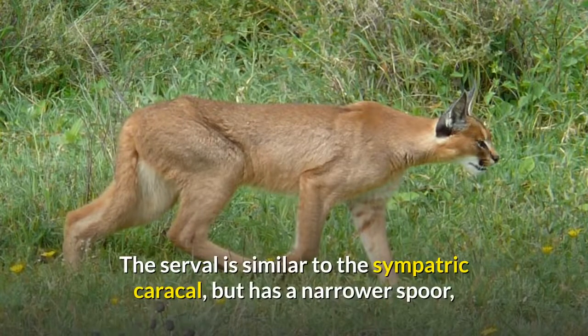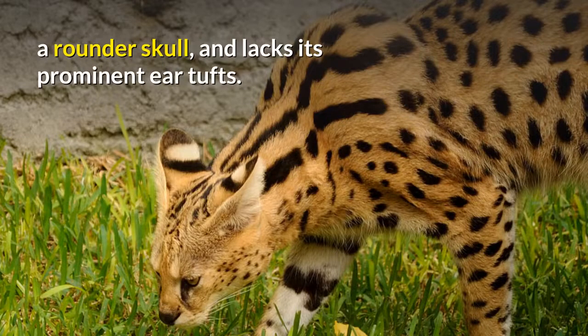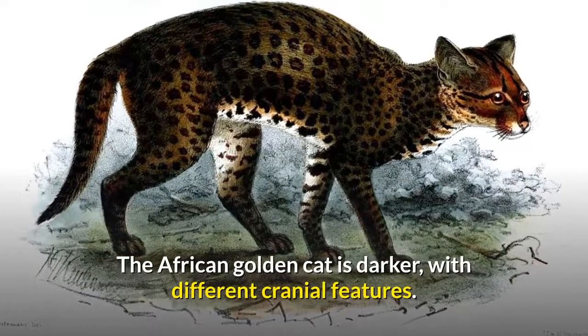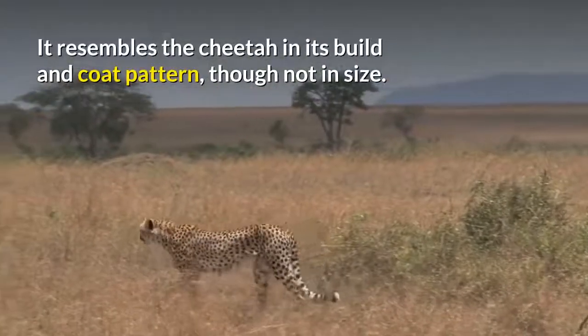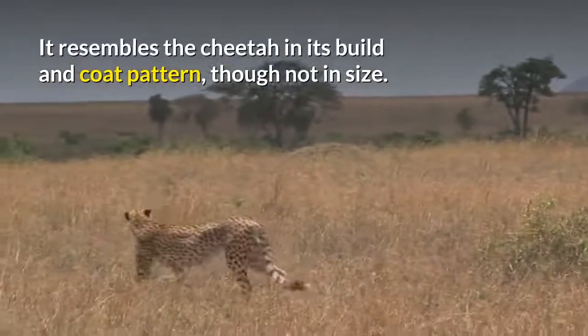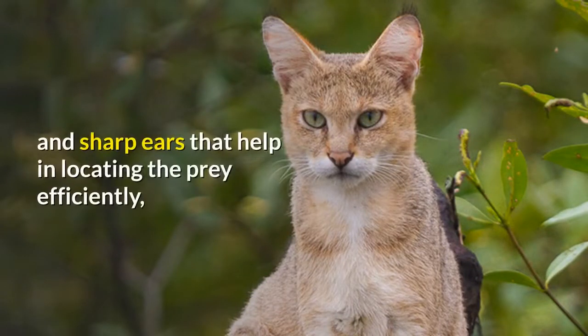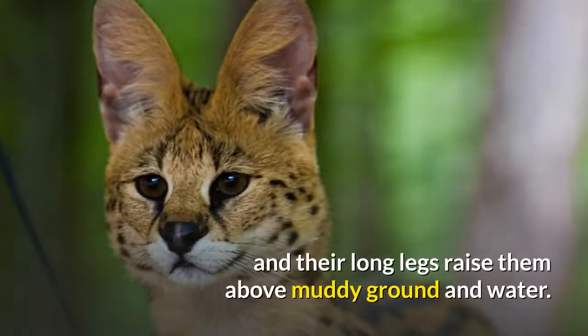The serval is similar to the sympatric caracal, but has a narrower spoor, a rounder skull, and lacks its prominent ear tufts. The African golden cat is darker, with different cranial features. It resembles the cheetah in its build and coat pattern, though not in size. The serval shares its adaptations to its marshy habitat with the jungle cat. Both cats have large and sharp ears that help in locating prey efficiently, and their long legs raise them above muddy ground and water.